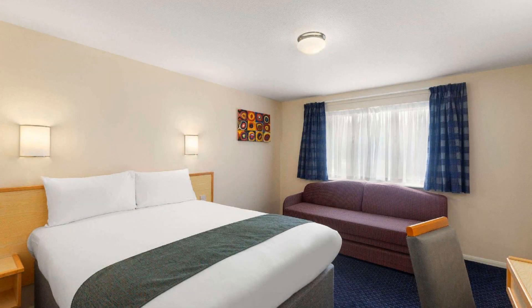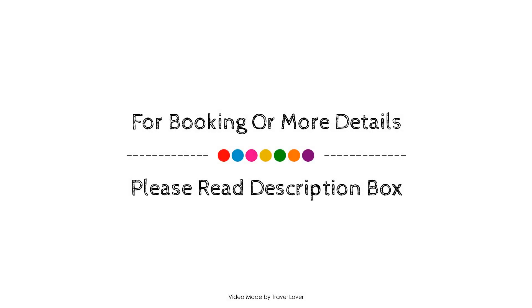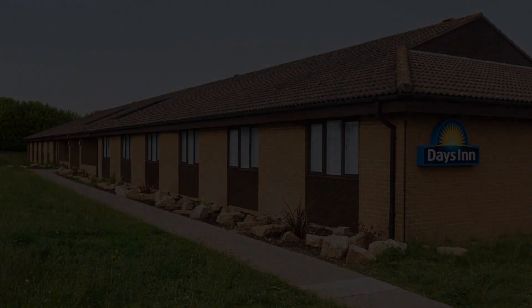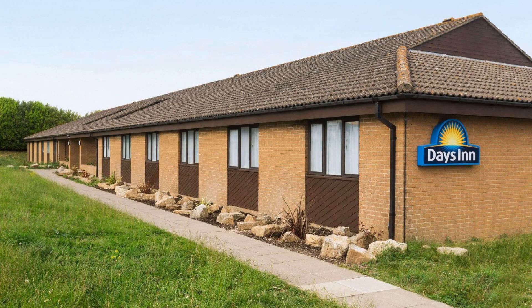If you have visited this hotel, please share your experience in the comment box. For booking or to get more details about this hotel, please go to the link in the description.